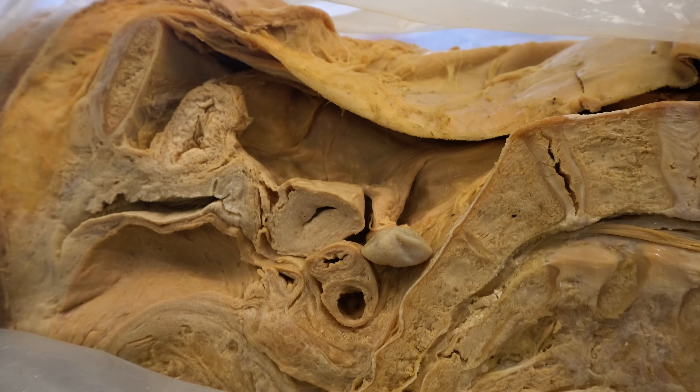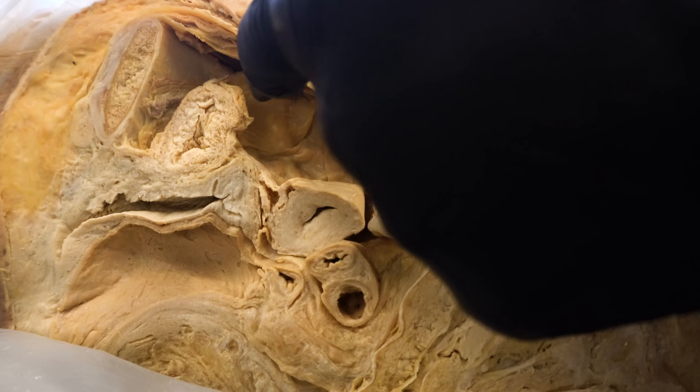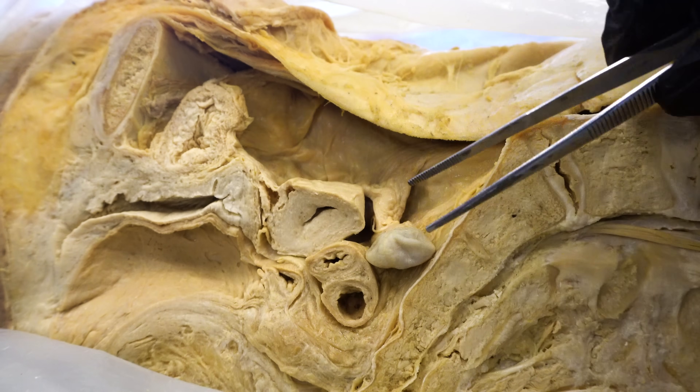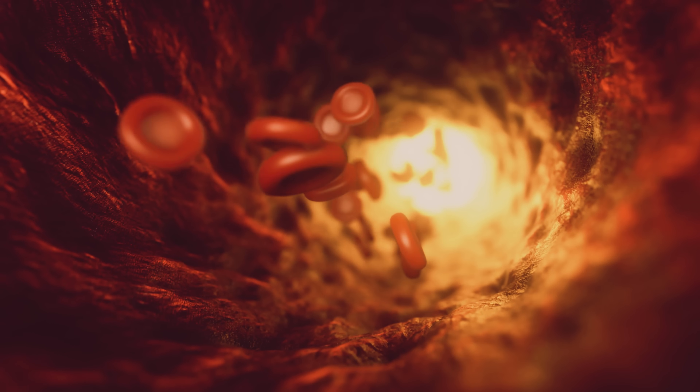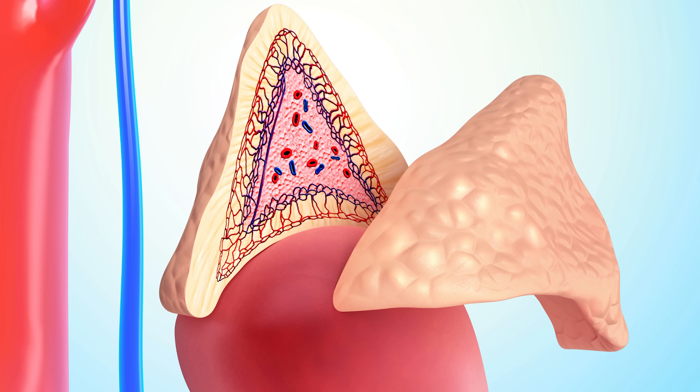Where are the estrogens produced? These are produced in significant amounts in this amazing structure here called the ovary. This is a right ovary as you're looking at a sagittal cut into the right side of the pelvis. You can even see part of the uterus, the bladder, pubic bone, and even the vaginal canal. When the ovaries secrete the estrogens, they're released into the bloodstream and can circulate throughout the entire body. Estrogens can also be produced in the adrenal cortex — the outer portion of the adrenal gland — but in very small or minute amounts compared to the ovaries.